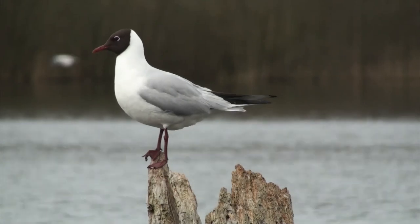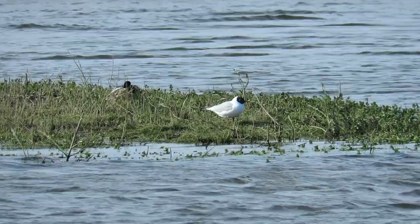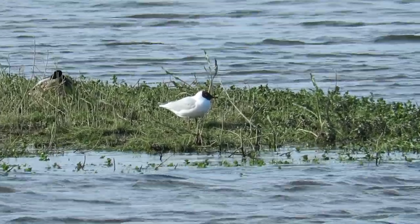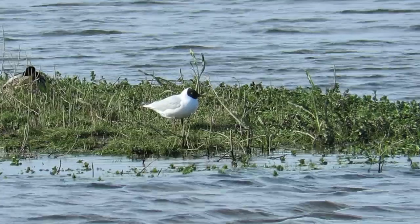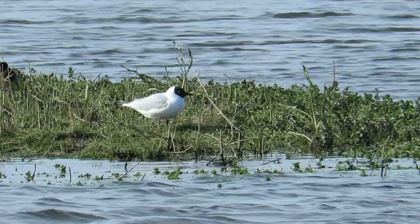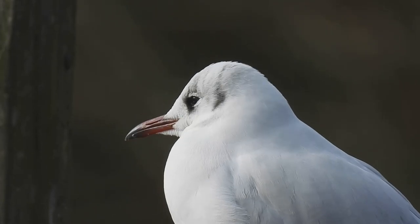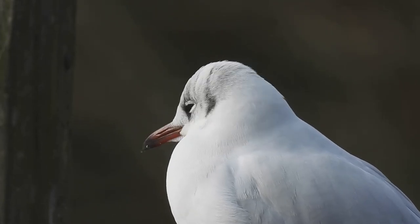They have a wingspan of just over a meter and can weigh up to 330 grams. Despite their name they never actually have a black head, but in the nesting season they do develop a chocolate-colored head. Outside of the nesting season they lose most of this and have just a couple of dark blotches near to their eyes.